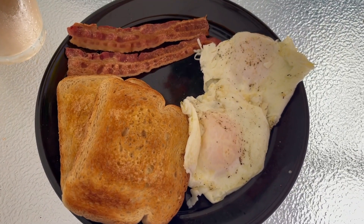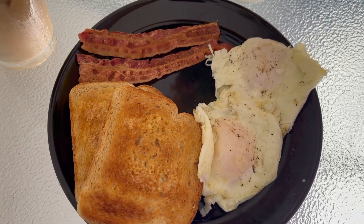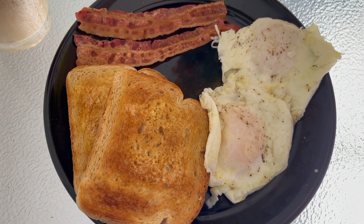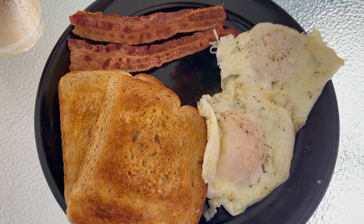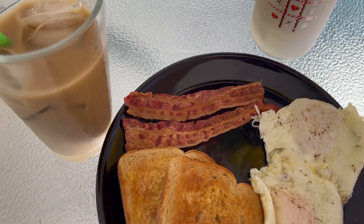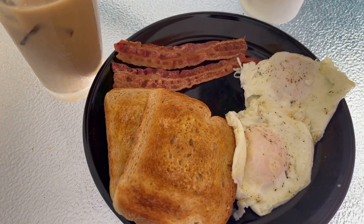Here's my breakfast for the morning: 2 eggs, which are 0 points for me; 2 pieces of ready-cooked bacon, which is 2 points; 2 pieces of Sara Lee Delightful Bread sprayed with I Can't Believe It's Not Butter spray, which is 2 points; and the rest of my iced coffee. That is a 5-point breakfast. I always count my iced coffee for 1 point because I use 1 point's worth of sugar-free creamer and one Sweet'N Low.